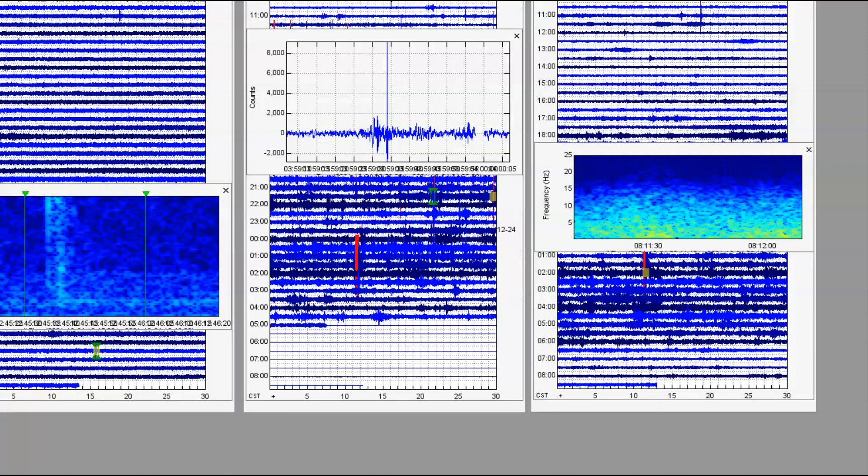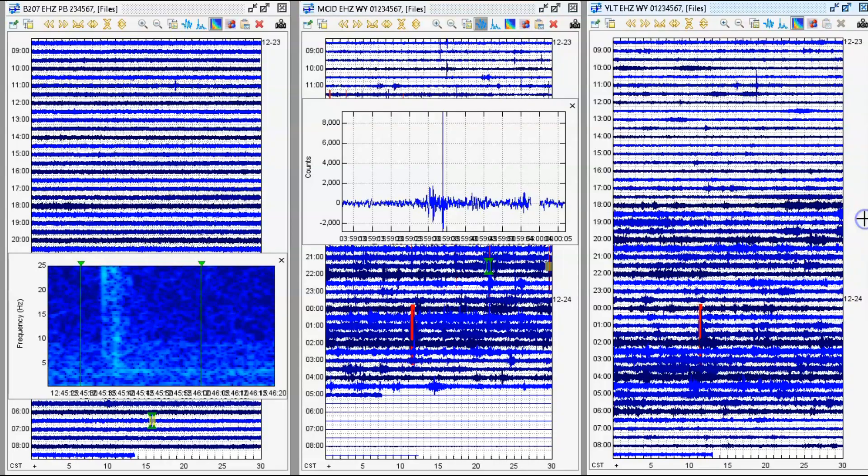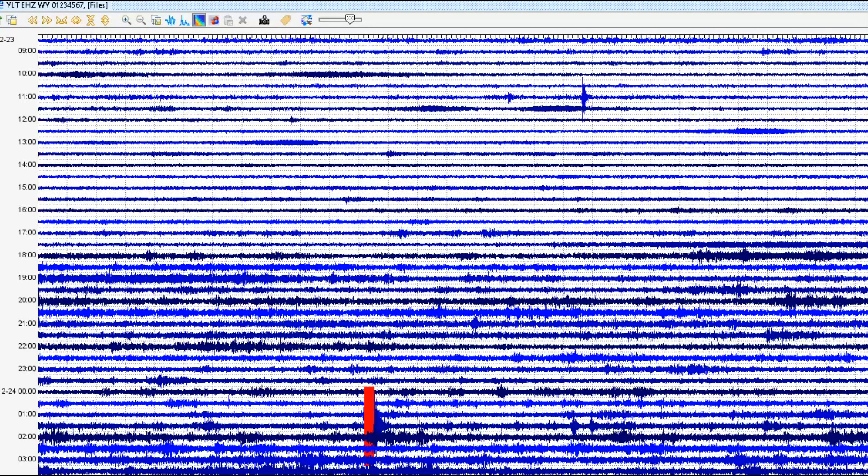None of these USGS is reporting. For some reason, the monitor for Moose Creek, Idaho went offline. You can see all this bare area here — probably about the last 3 hours it has not been recording the monitor for Little West Thumb.